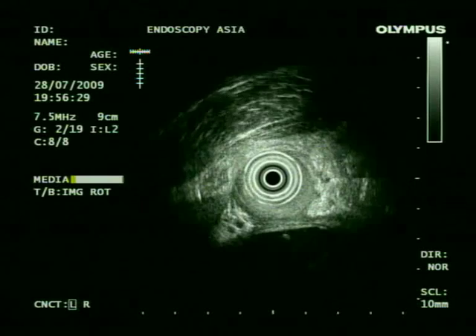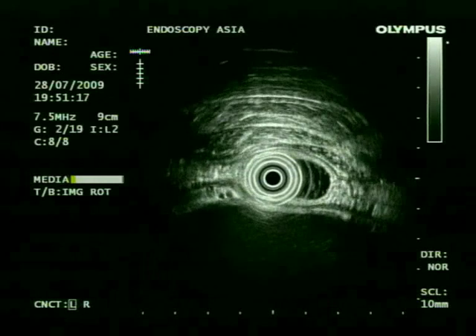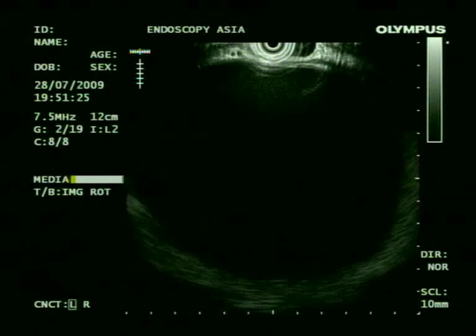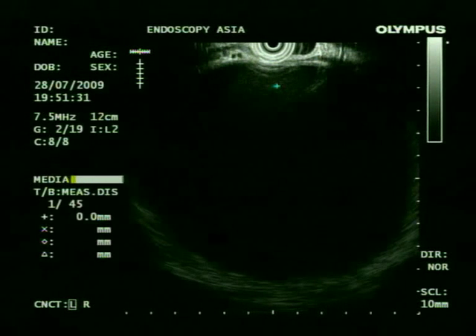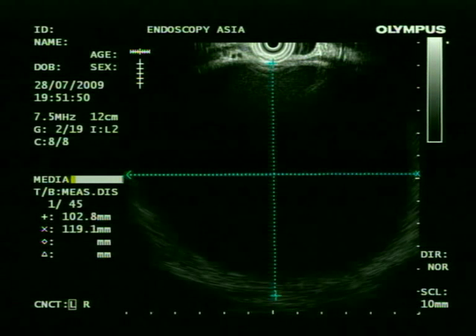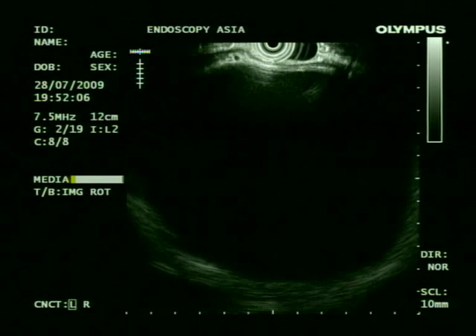The patient has been having this pseudocyst for over the last 8 months and has been complaining of pain off and on. Here we are measuring the entire pseudocyst — it is measuring almost 10 centimeters by about 11 centimeters. It's a very large pseudocyst, and this kind of large pseudocyst in the body and tail of the pancreas is likely to cause some gastric bulge.